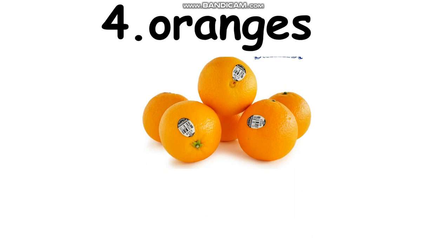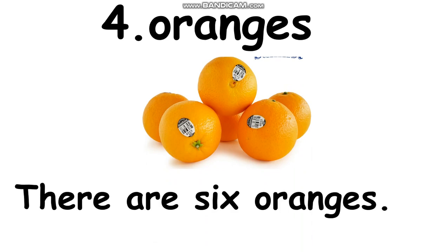Now we continue to the last, number four. Read all together please. Oranges. Now let's spell. Oranges — I spell O-R-A-N-G-E-S. Now let's see the picture. Students, can you tell me how many oranges? Can you count? Now let's count with me. One, two, three, four, five, six. Now make the sentence. There are six oranges. Again, there are six oranges.